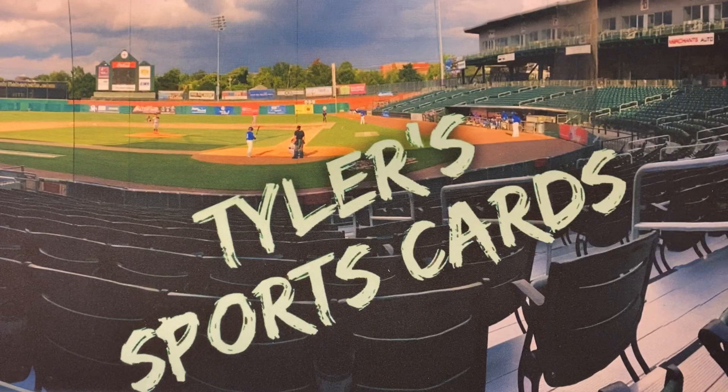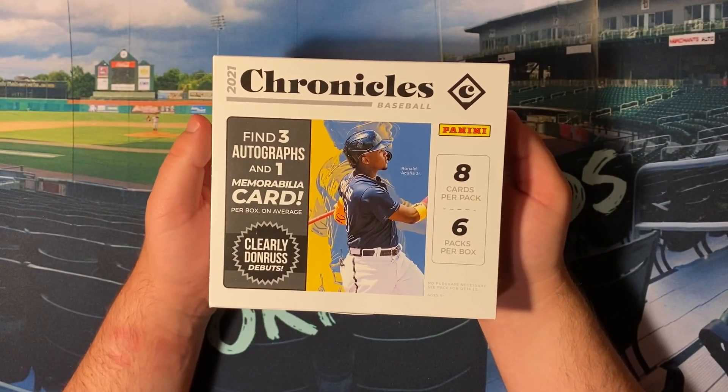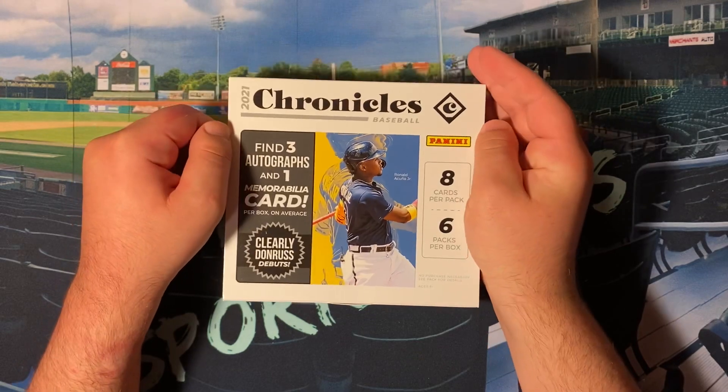Hello everybody, and welcome back to another edition of Tyler's Sports Cards. I hope you're all having an excellent week out there, the last week of 2021. And today on the channel, we're going to get into another Panini Hobby Box rip, this time some 2021 Chronicles Baseball.